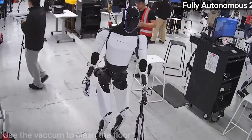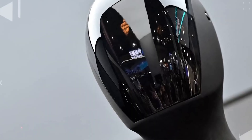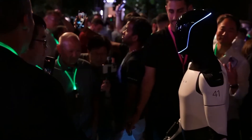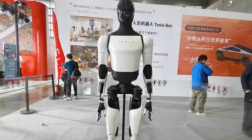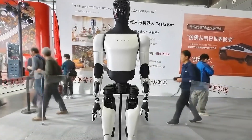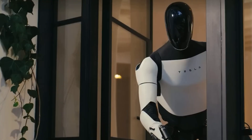The importance of a dexterous hand cannot be overstated. Humans evolved complex hands because everything in the world, from tools to built environments, is designed for human use. To build a robot that can truly function in a human-centric world, it must have human-like hands with fine motor control. Musk highlighted how the human hand, with over 27 degrees of freedom and a tendon-driven system, is an astonishing evolutionary feat.